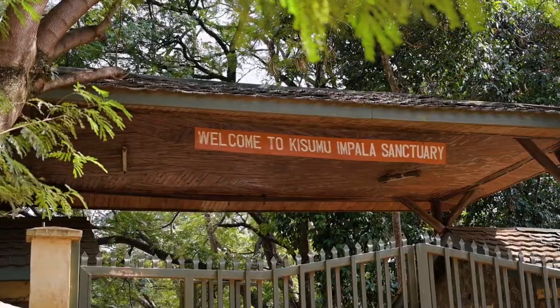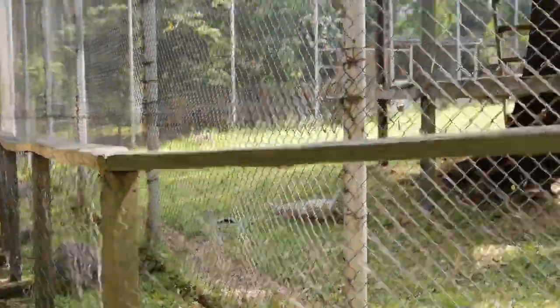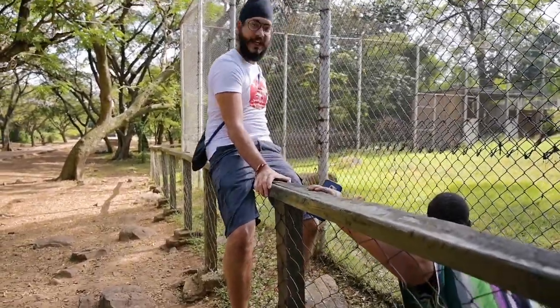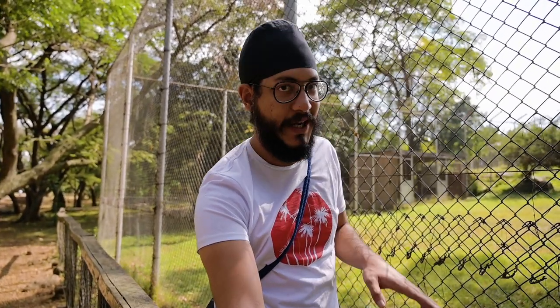We have come to the Impala Sanctuary here in Kisumu. Apparently there's a lot of impalas here — you walk along a trail and see impalas and giraffes. Entrance for citizens: we paid 430 shillings for both of us. Oh my gosh, they have a leopard! This leopard is called Eve and she was an orphan. Now she's being held here to be kept safe, and apparently if you stand out here you could touch her.